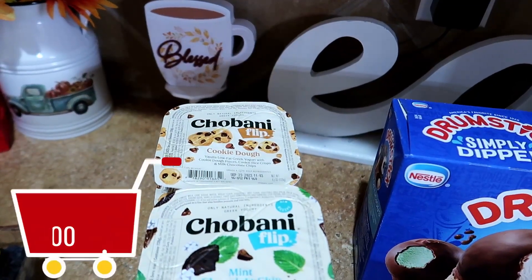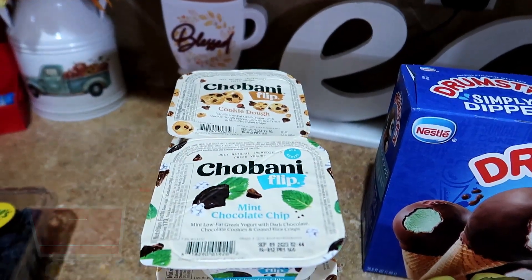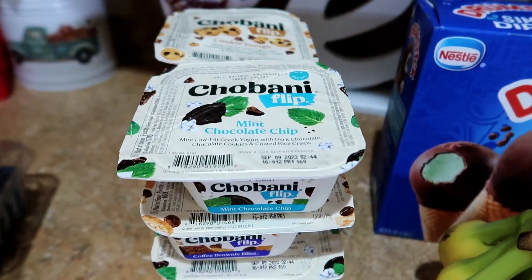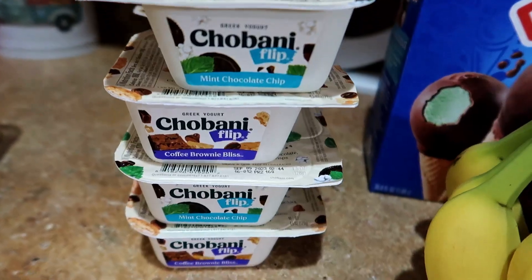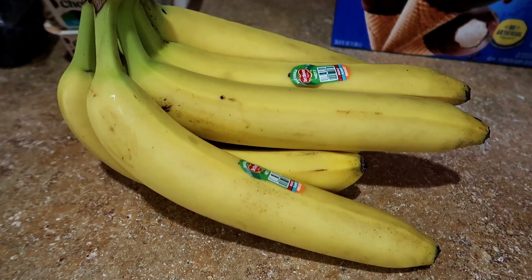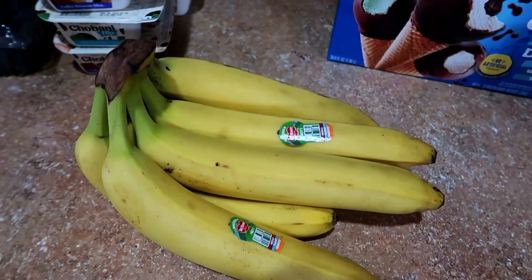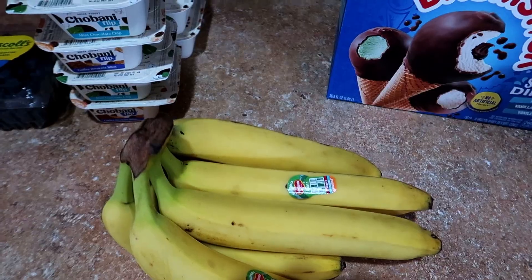The Chobani flips were $1 each when you downloaded the $2 off coupon on the app. These things are so delicious — my kids love the cookie dough flavor. They only had four left so I grabbed all four of them. The bananas were $1.51. When it comes to produce, Kroger and Albertsons have Walmart and Aldi beat as far as appearance, but price is a whole other story — things cost quite a bit more at those two grocery chains.